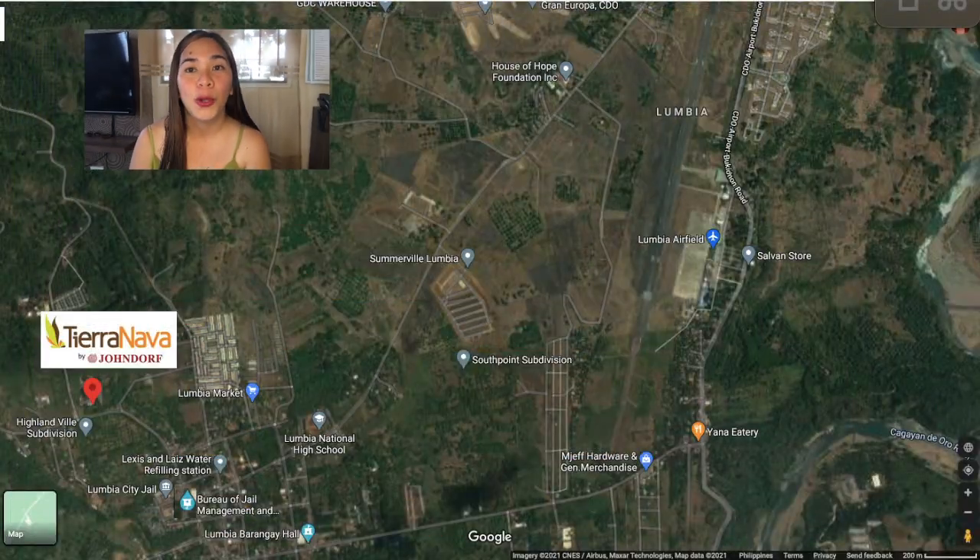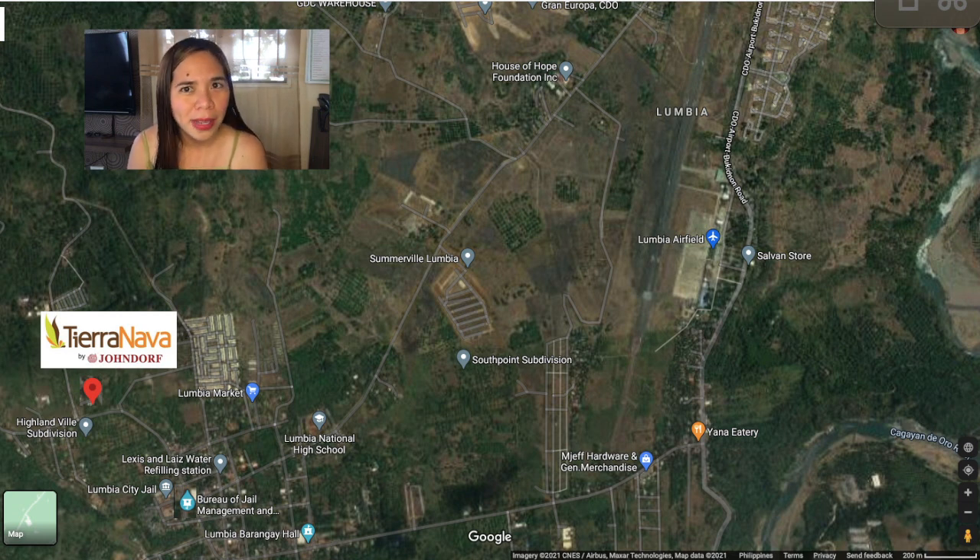Looking for a townhouse with car park for as low as 6,000 per month? Good news — Tierra Nova of John Dorf Ventures Corporation is now open for reservation. It is located in Lumbia, Cagayan de Oro City, and it is very near to hospitals — private and public — private and public schools, and near the Lumbia Barangay Hall.